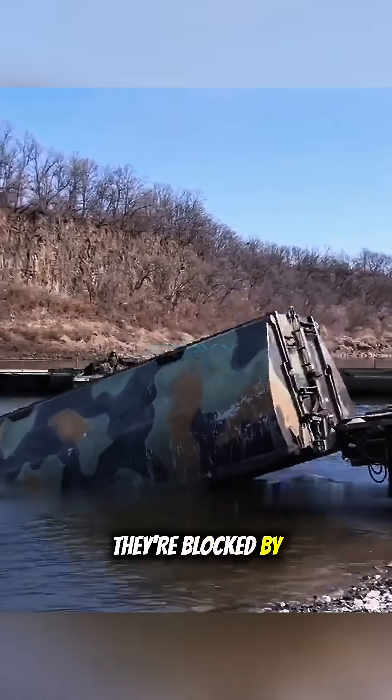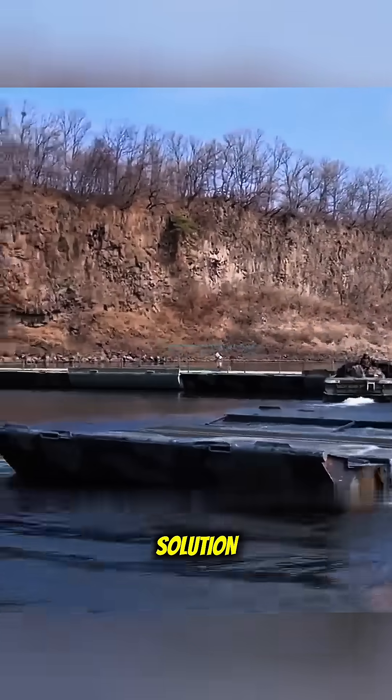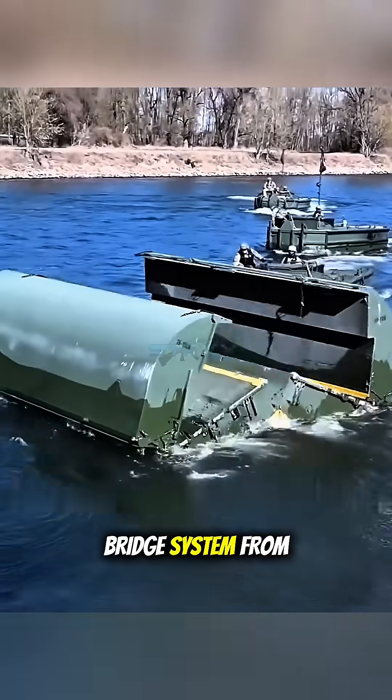Troops are moving fast, but they're blocked by a large river. How do tanks and heavy trucks get across? Here's the solution: the IRB, or Improved Ribbon Bridge System, from the U.S. military.